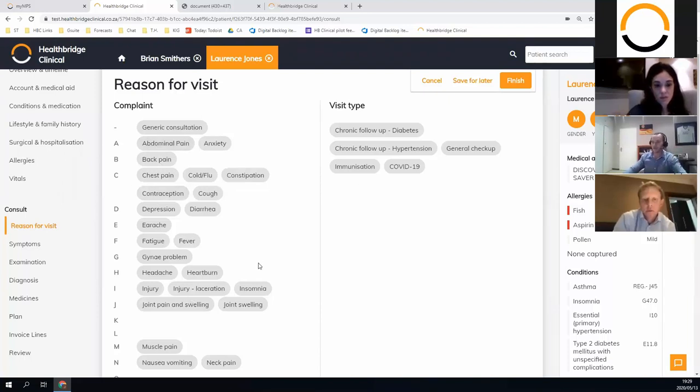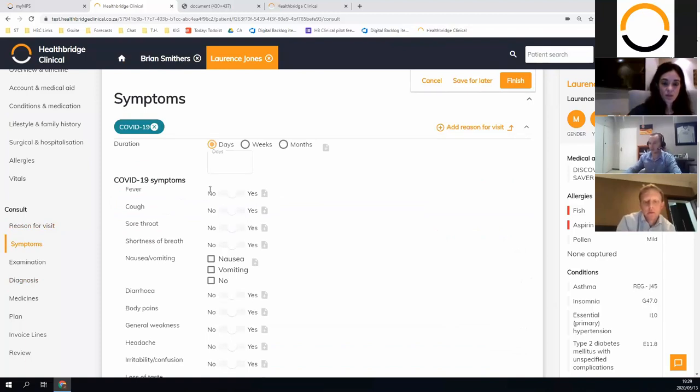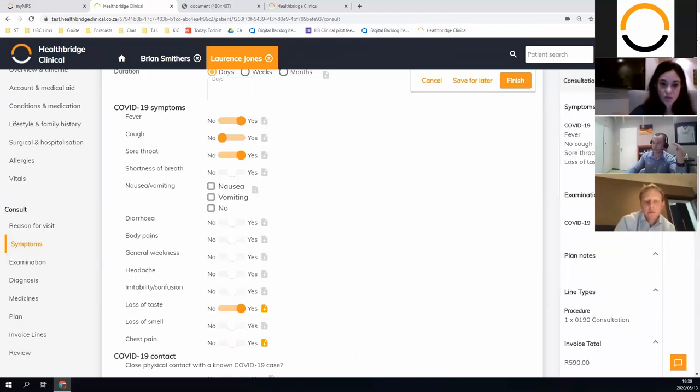The reason-for-visit types and complaints are specific — they change the template. I'll use COVID because it's topical and we recently added it by doctor request. When I select COVID, the symptoms and examination questions are COVID-related. For the clickers it's super quick — you can speak to the patient without being fixated on the screen, asking: have you been experiencing fever, cough, sore throat, loss of taste, body pains? As the practitioner it's a simple click: yes, no, yes, irrelevant — skip, skip — loss of taste yes, chest pain, and you can add an additional note.